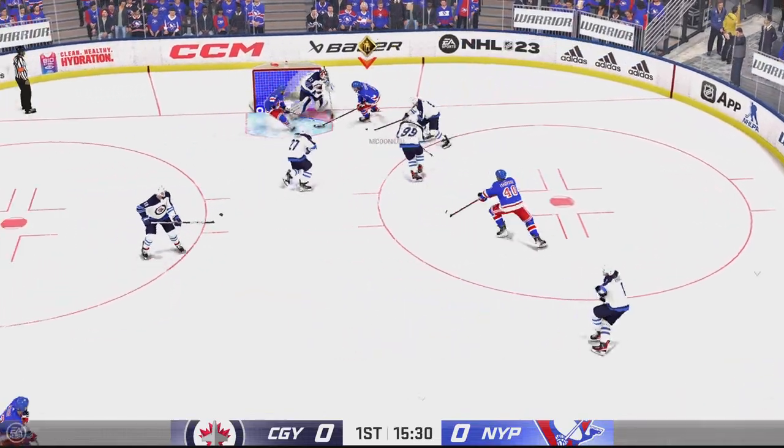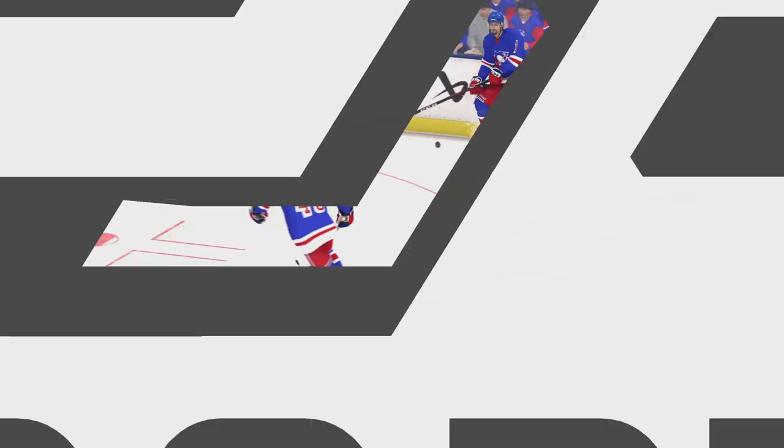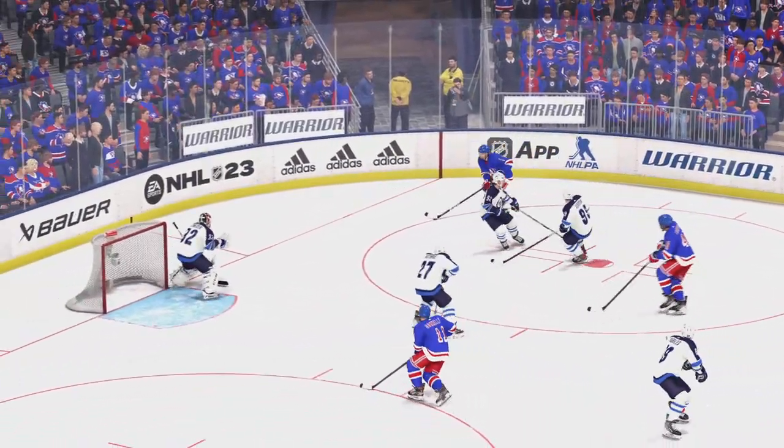New York's gained possession. And he scores! He's going to count it. How quickly the official waved that off. The puck is under review.